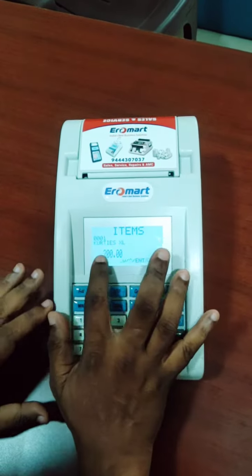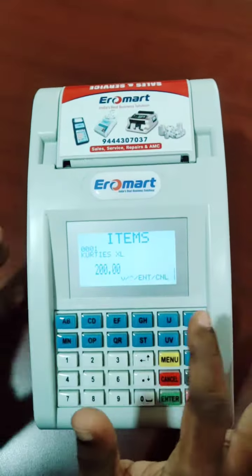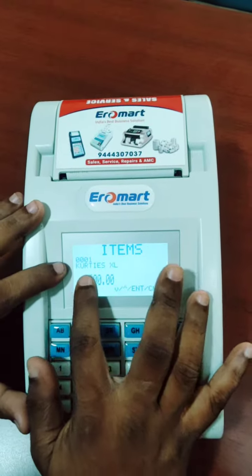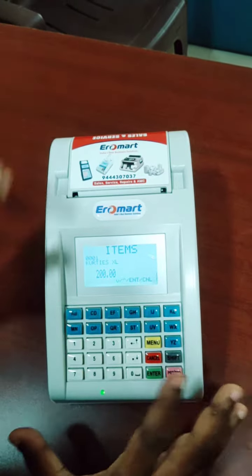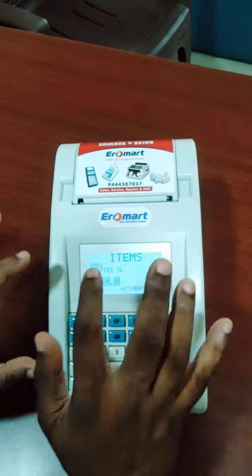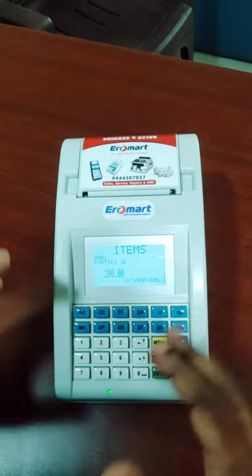Look at this — a readymade shop collection. This is a demo for Kerala. This is a product with a customer.